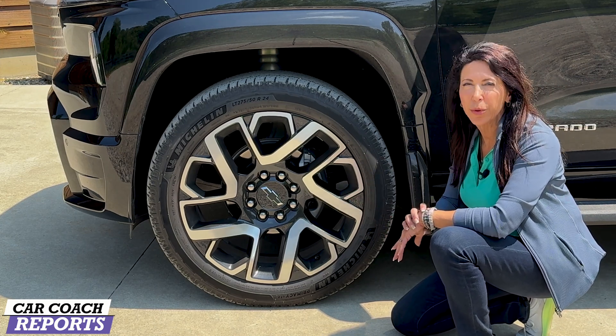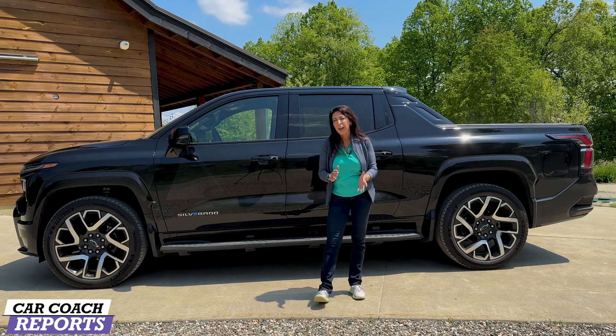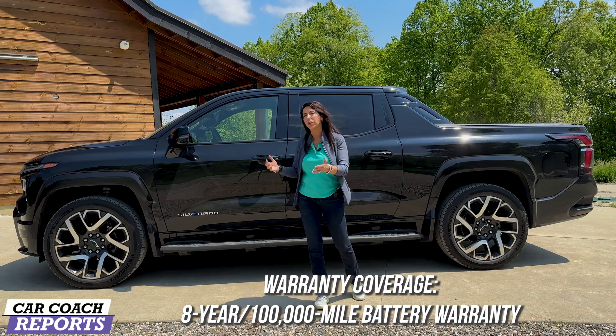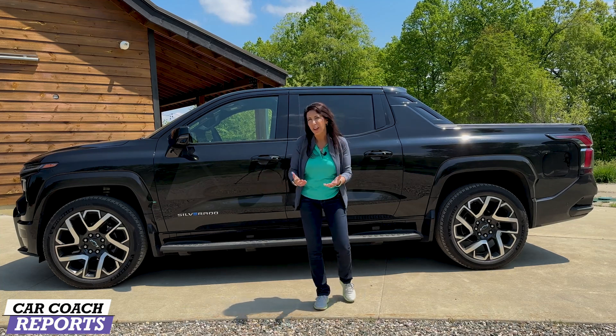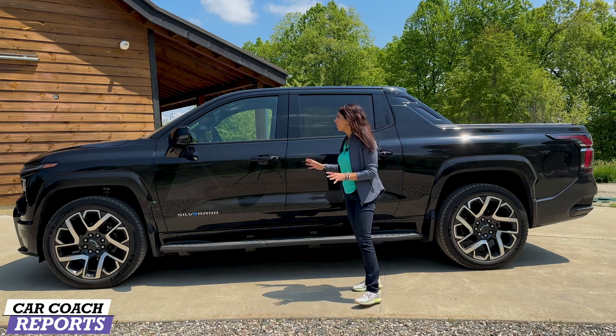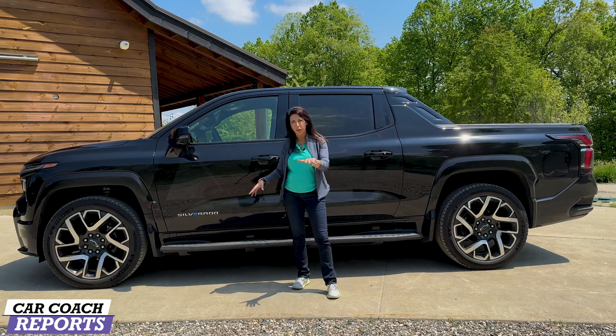That's pretty close to the weight of a Hummer EV. The Chevy Silverado has an eight-year, 100,000-mile limited warranty. Maintenance is included — get your tires rotated every 10,000 miles and you should get a lot of life out of them. The vehicle itself is all black, and yes, other colors are coming, but this is the first edition, so it only comes in black.